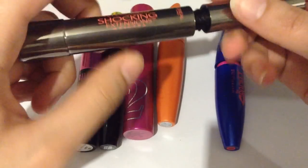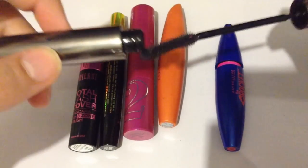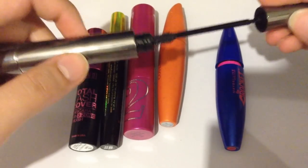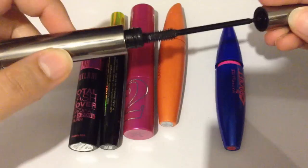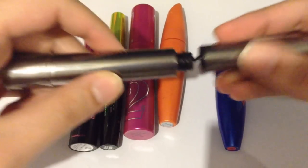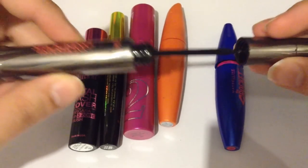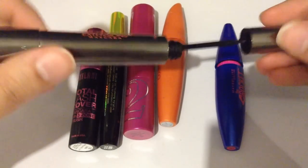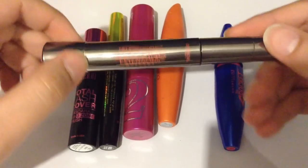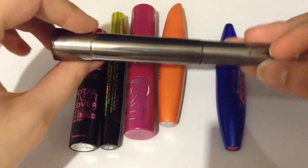I'm going to show you the brush. As you can see, it's a bendable brush, which is supposed to help to get into those lashes. It's more of a wet formula. I would say this mascara is a 7 out of 10. And the color is in Blackest Black.